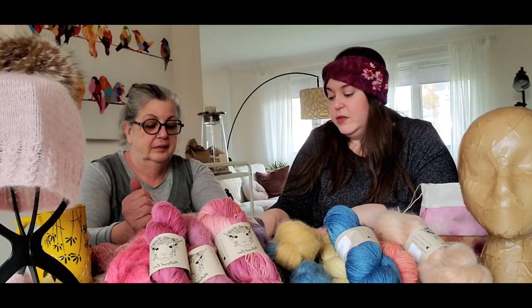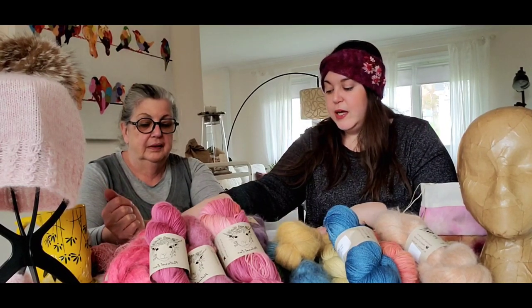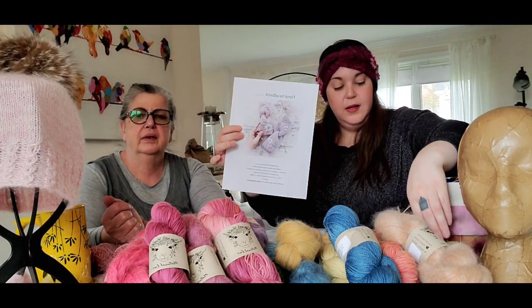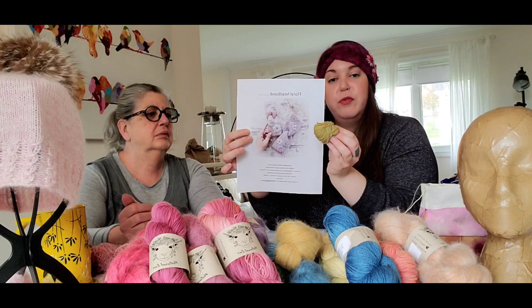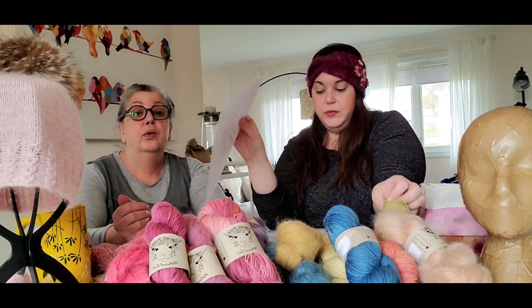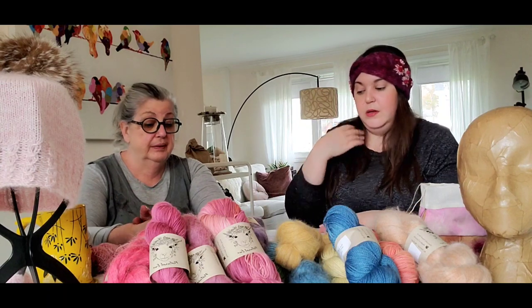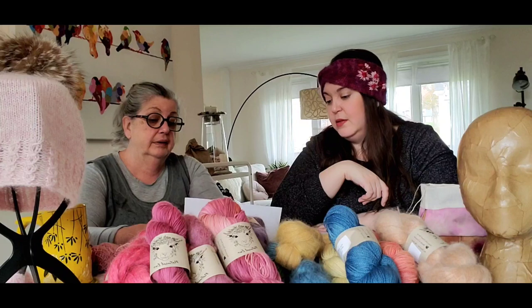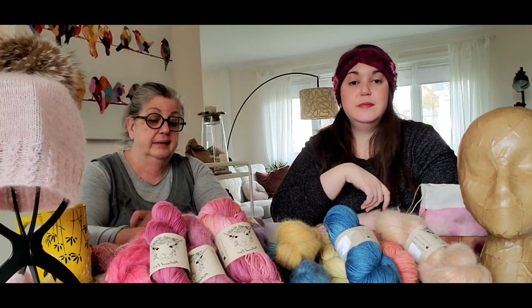With the floral headband, there are no bobbles. I didn't do any of the leaf embroidery either, but we have different shades of green in the minis from the advent calendar, so people could if they wanted to. Even the center of your flowers can be green. There are a couple on here that are green.